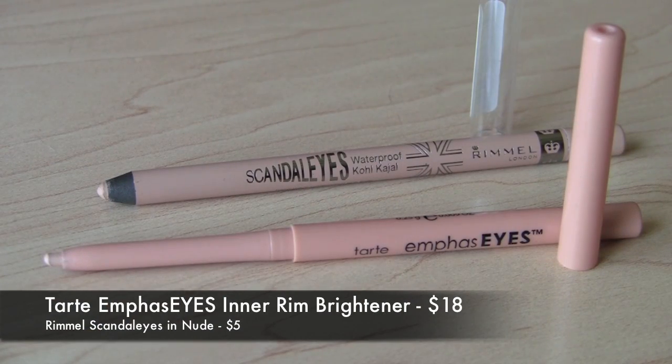For an inner rim brightener, I've mentioned this before but want to give it another shout out: the Tarte Emphasize Inner Rim Brightener. Love this, love the staying power, and you don't have to sharpen it — just a great, solid, awesome product. If you want to save money, from the drugstore it's the Rimmel Scandalize in Nude — same kind of brightening effect and impressive staying power for something you're putting on the waterline. I've had so many tweets from people saying they tried that Rimmel Scandalize and love it, so this has become a must-have for a lot of people.